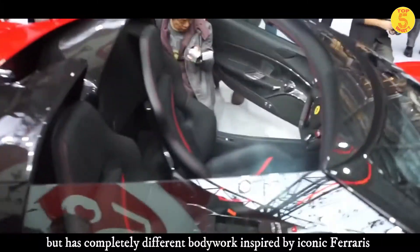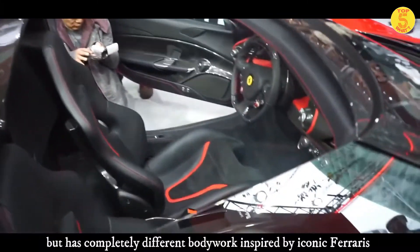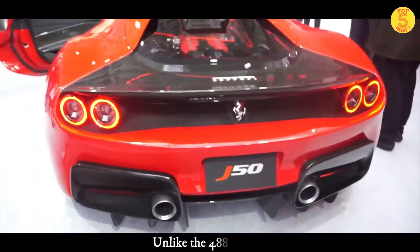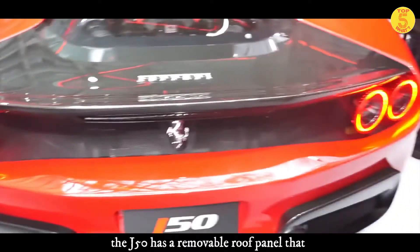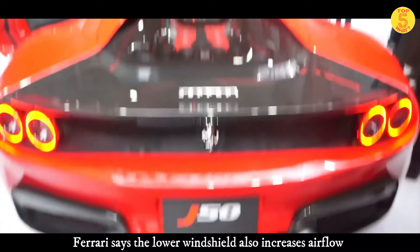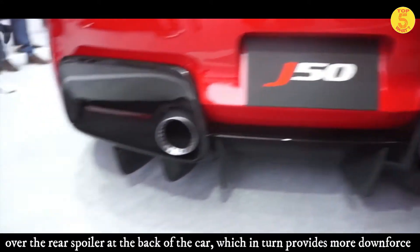The J50 is based on the 488 Spider but has completely different bodywork inspired by iconic Ferraris, including the F40 and F50. The overall design is more aggressive than the 488 Spider. Unlike the 488 Spider, the J50 has a removable roof panel that exposes only the area directly above the cockpit.